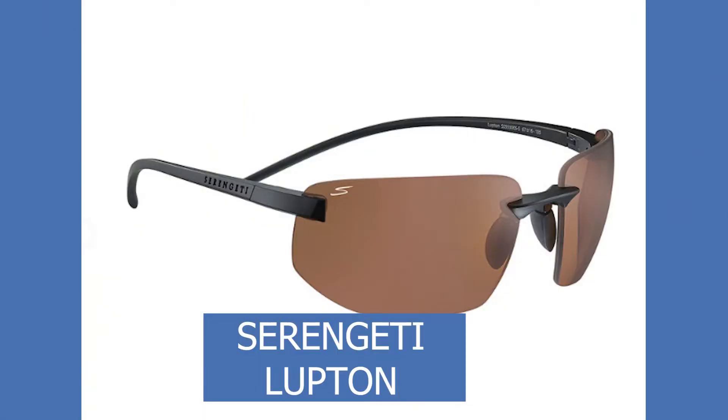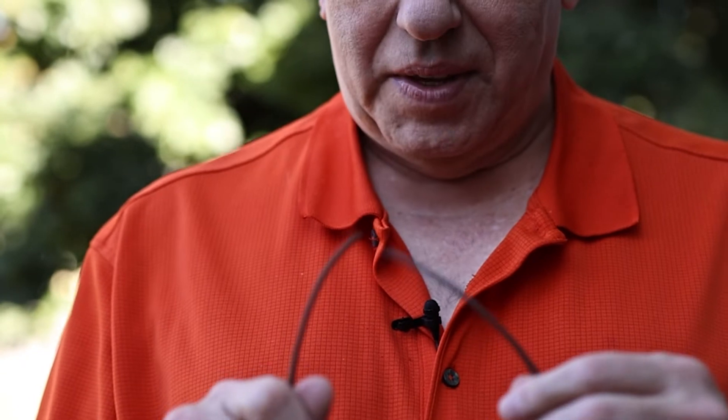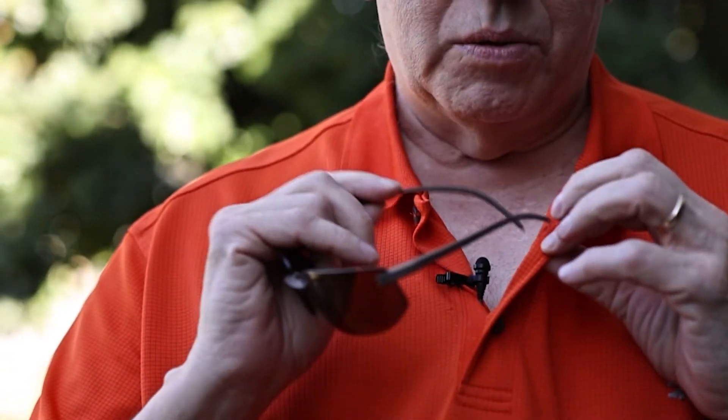The Serengeti blue mirror — wonderful pair of lenses. Now here I've got another pair of Serengetis, totally different. These are made out of nylon, so this is a nylon pair of glasses. They weigh nothing. There is a problem though: if you wear them pushed up like this, there's a good chance as you bend over they'll fall off. What I usually do — if you don't have a strap — it's really safe to put them through the little button loops on your shirt to secure them so they don't fall.